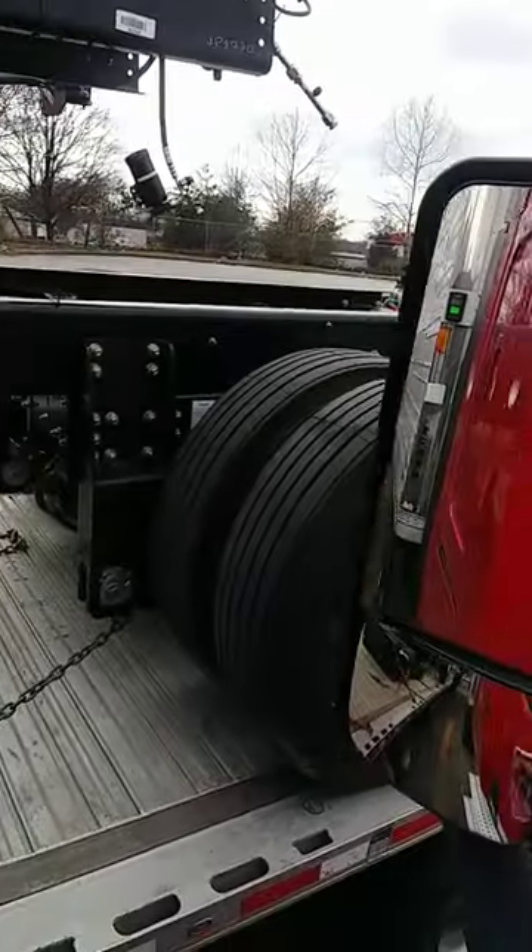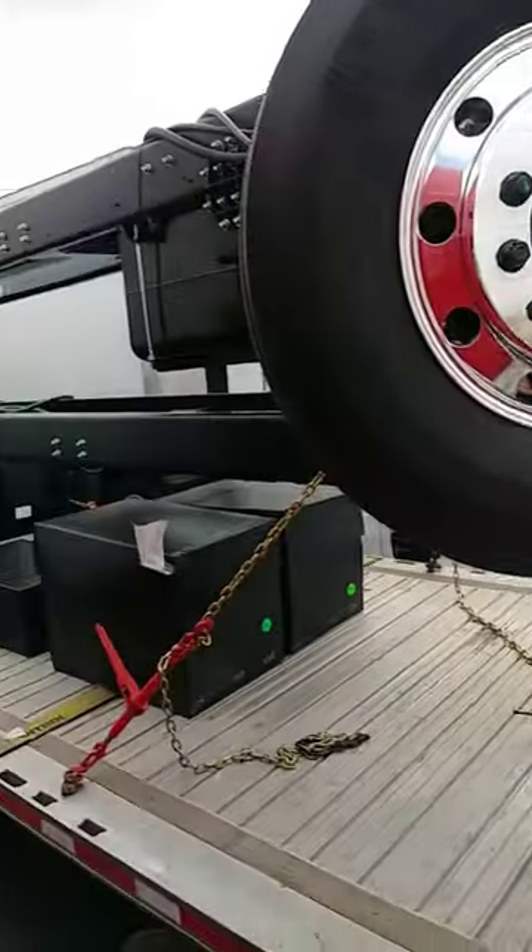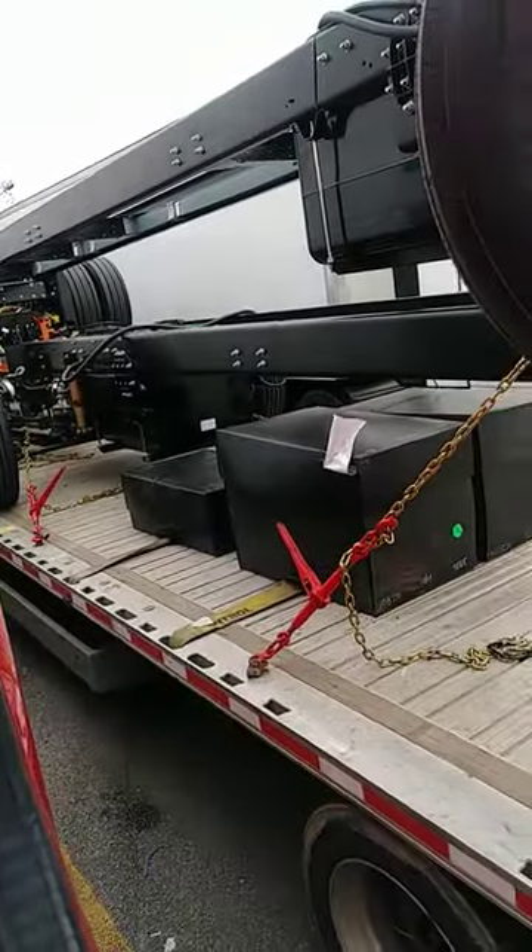I'm like, okay, this is a nice chassis. Nice dual tires, chromed out. This wheel turned all the way to the stair. I'm like, okay, this is pretty straight.